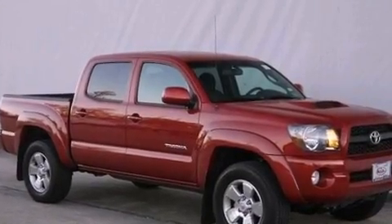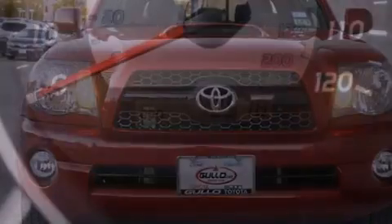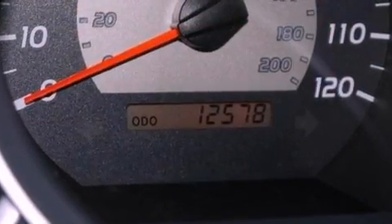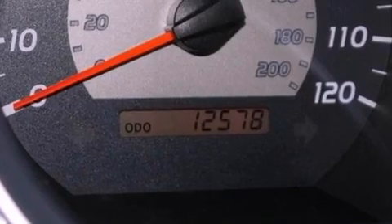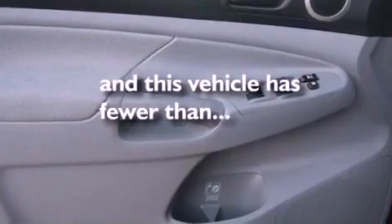The following features are also included: air conditioning, a rear split bench seat, cruise control, cargo tie-downs, a passenger side vanity mirror, fog lamps, privacy glass, an anti-lock braking system, steering wheel mounted stereo controls, and this vehicle has less than 13,000 miles.